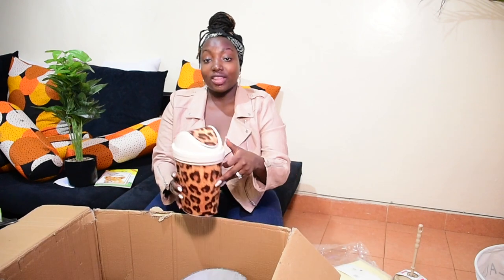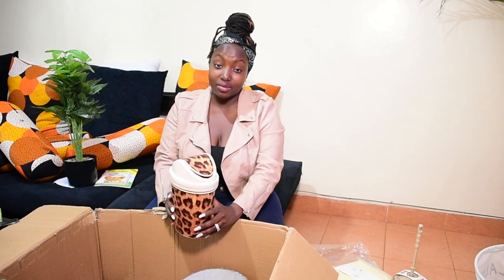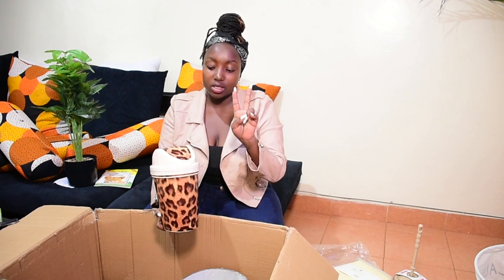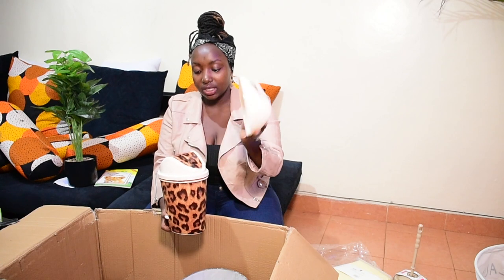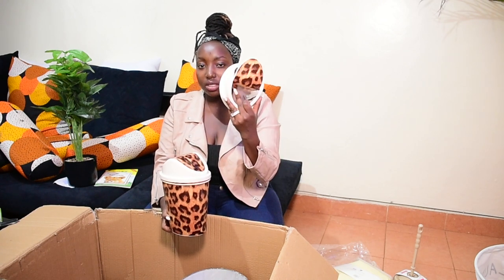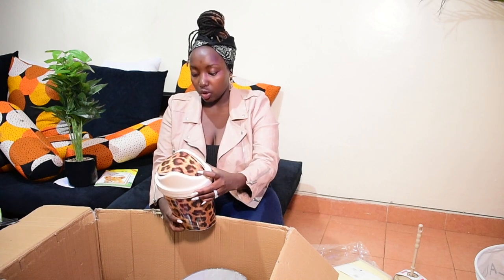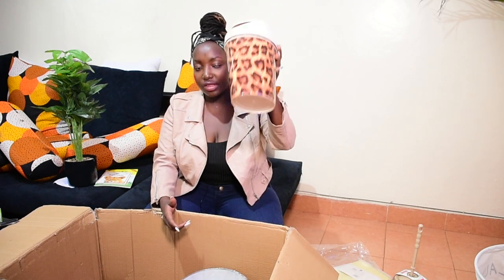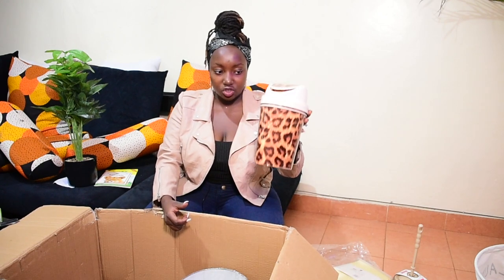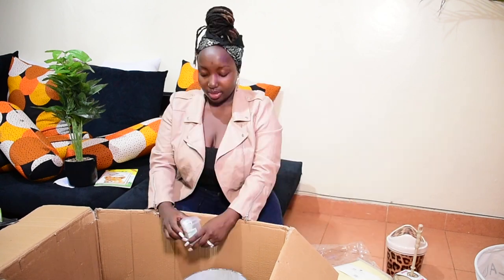I got them little dustbins for their bathrooms. They have two bathrooms and two toilets, so I got these two dustbins for their two toilets. I love that they have this beige vibe — they're going to fit right in. I'm not very sure how much they were but I think they were about 500 to 600 shillings each.